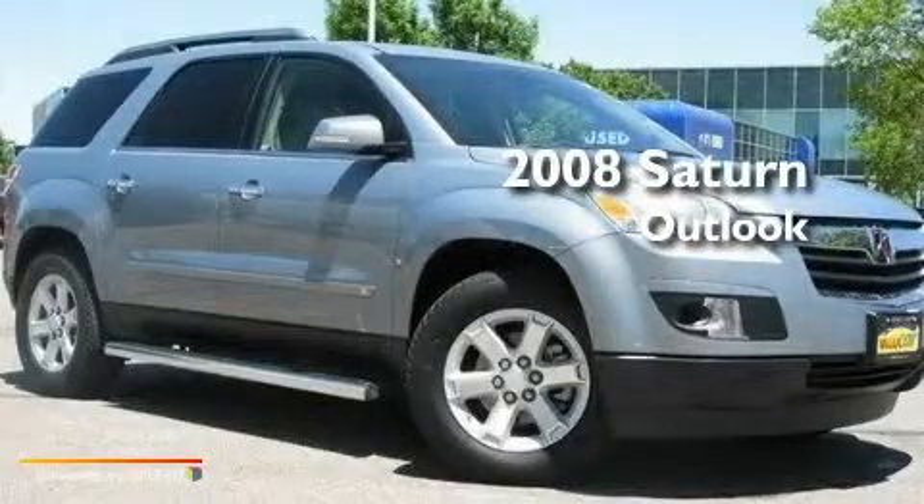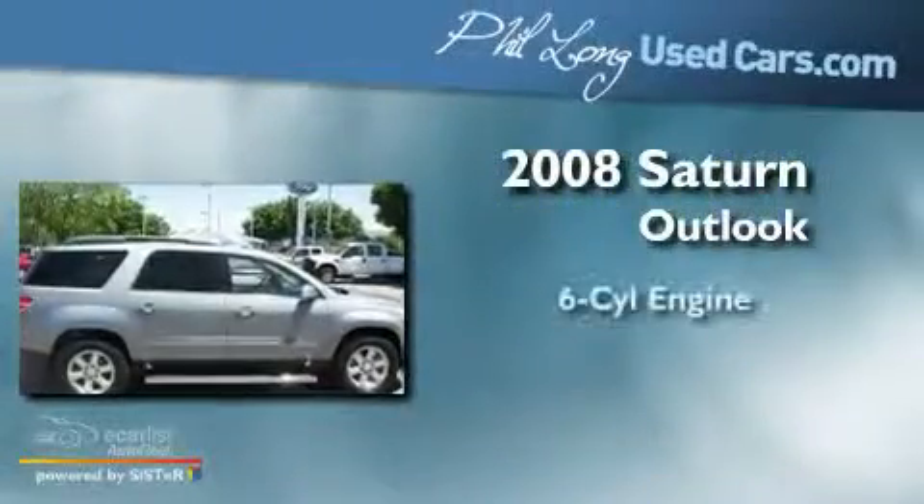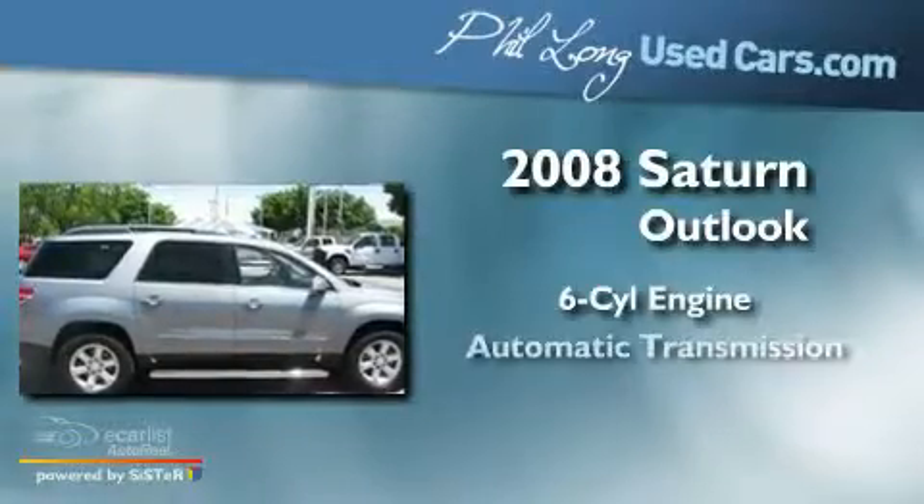This is a 2008 Saturn Outlook. It features a six-cylinder engine, an automatic transmission, and all-wheel drive.